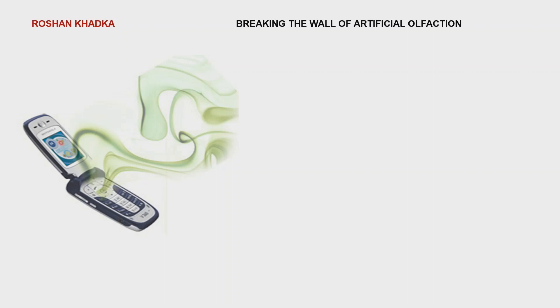Let's imagine our cell phone smelling odors, or how about our cell phone smelling cancer. That would be amazing, right?